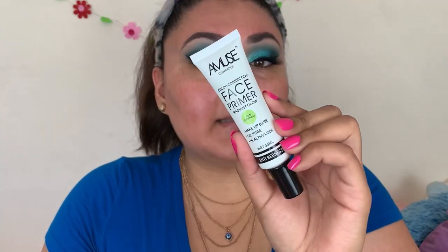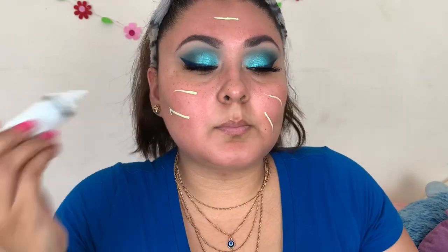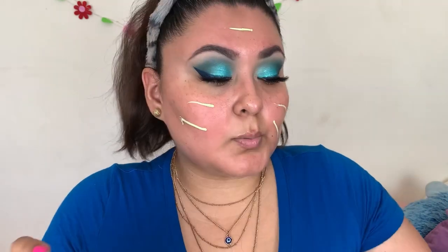Moving on to face - I have a new primer from Amuse, their Color Correcting Face Primer Radiant Glow, which is anti-redness. I don't really battle a lot of redness unless I touch my face, but I really like their primers so I grabbed this one. It smells so good and it's even helping mattify my skin a little bit. I'm also going to throw on some primers from my Chamas stash: the Elf Blurring Primer Serum and the LA Colors one as well.